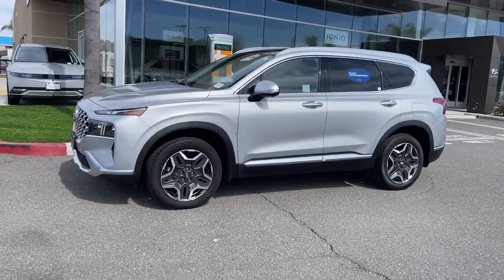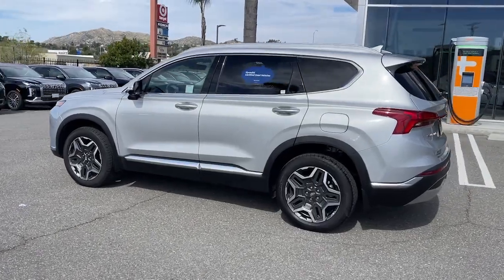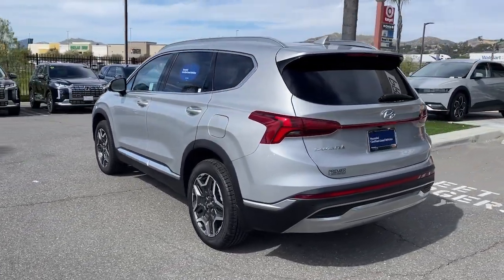Hop into the 2023 Hyundai Santa Fe. This vehicle is an outstanding buy with fewer than 15,000 miles on the odometer.